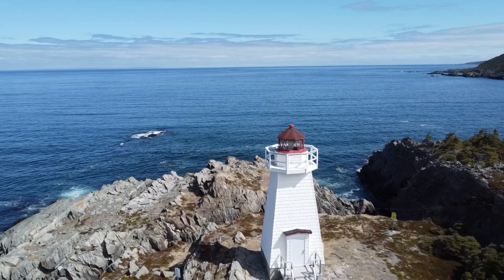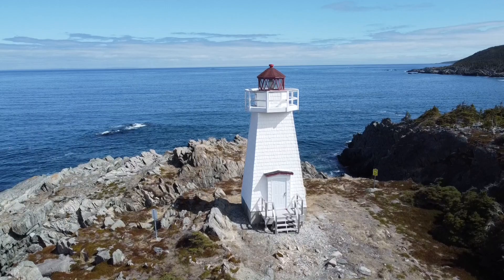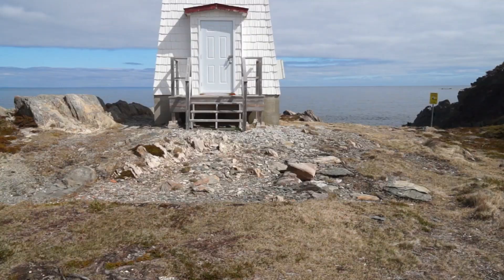We just rounded the corner and the lighthouse is right there — maybe 100, 200 feet in. Well, at least if you wanted to come see the lighthouse it's not a very long walk. That's for sure — and a beautiful lighthouse. Let's go take a closer look.